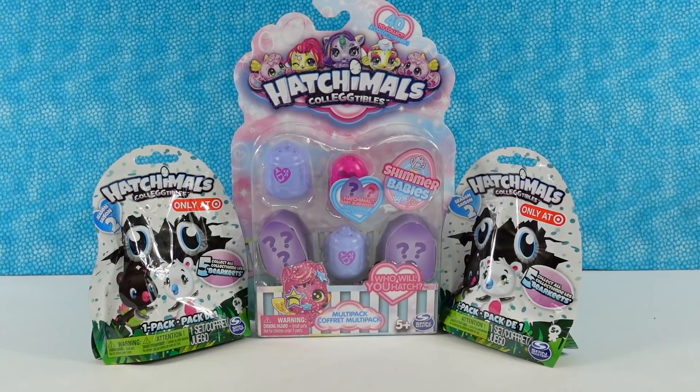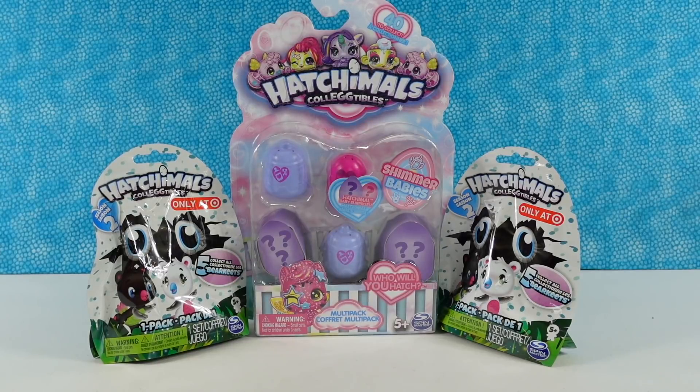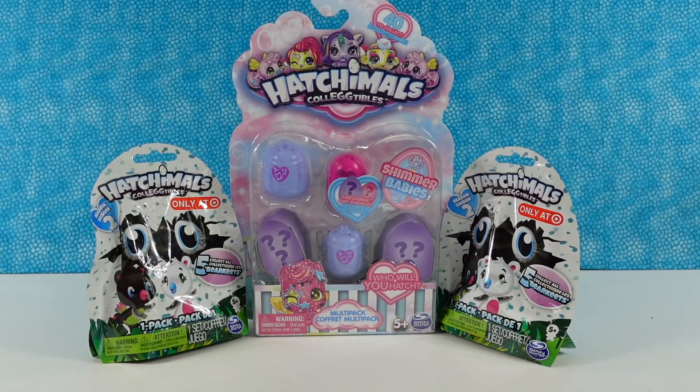Hey guys, it's Shannon and Paul and today we are here with some Hatchimals collectibles for a quick hits video, where we open up quick stuff fast — fun stuff fast, cute stuff quick, and everything else in between.